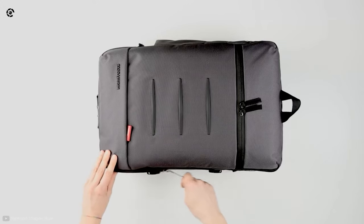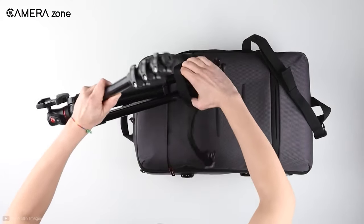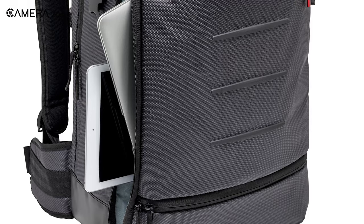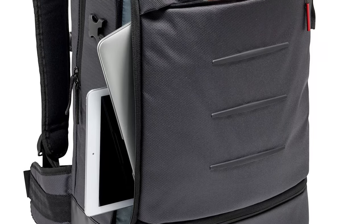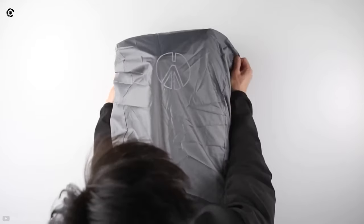You can easily access your gear from the back and from the top. The straps on the front allow you to carry a tripod, skateboard, personal items such as a jacket, or even a drone. It can also accommodate a 15.6-inch laptop and a 9.7-inch iPad. Although it is made from water-repellent nylon, it also includes a rain cover to protect your gear from harsh weather conditions.